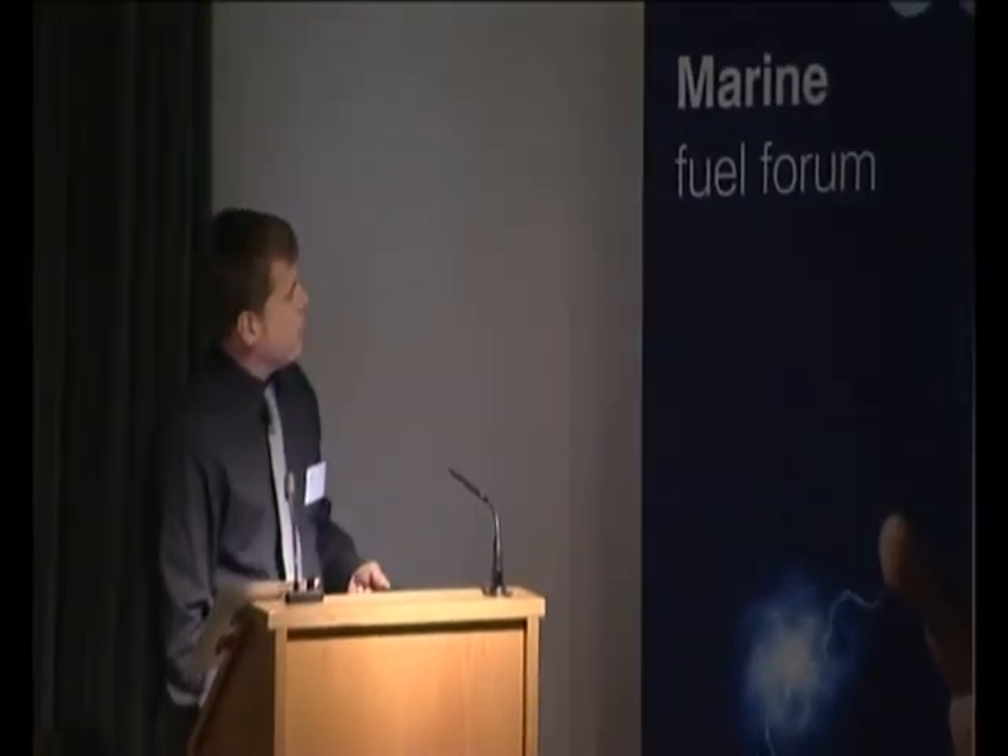Good afternoon, everybody. I'll give you a bit of background. Eurotank's been dealing with microbial contamination in retail fuel systems for about five years now. Previously, in the retail fuel industry, it was a rare occurrence. Since the introduction of biodiesel, it's become quite frequent, and effectively all fuel retailers are going to be affected.